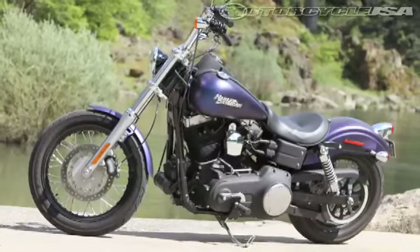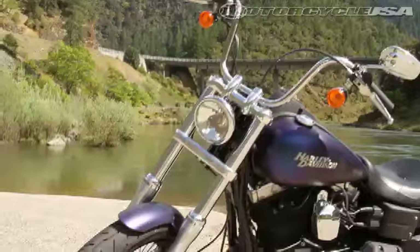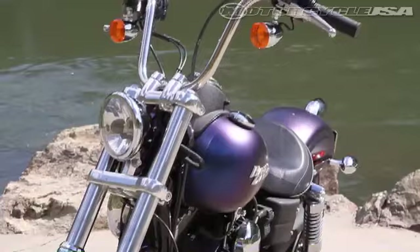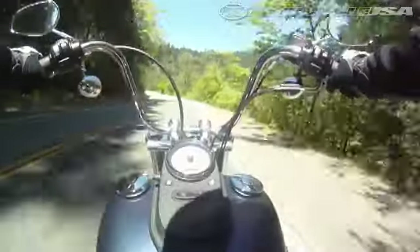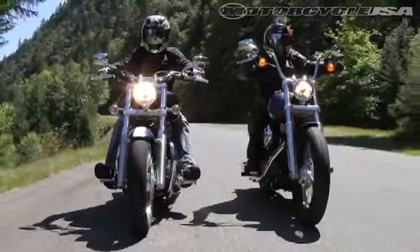With its 19-inch tall 100mm thin front tire raked out at a modest 29 degree angle, and a fairly slim 160mm rear tire coupled with a relatively low 26.7 inch seat height, the Street Bob is extremely agile for a cruiser. It transitions well and definitely came through in our cruiser comparo as the nimbler of the motorcycles in the test.